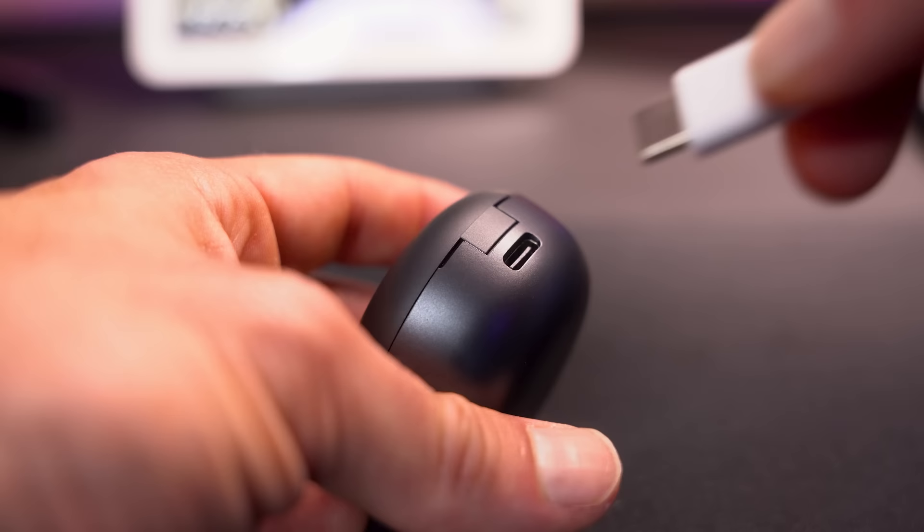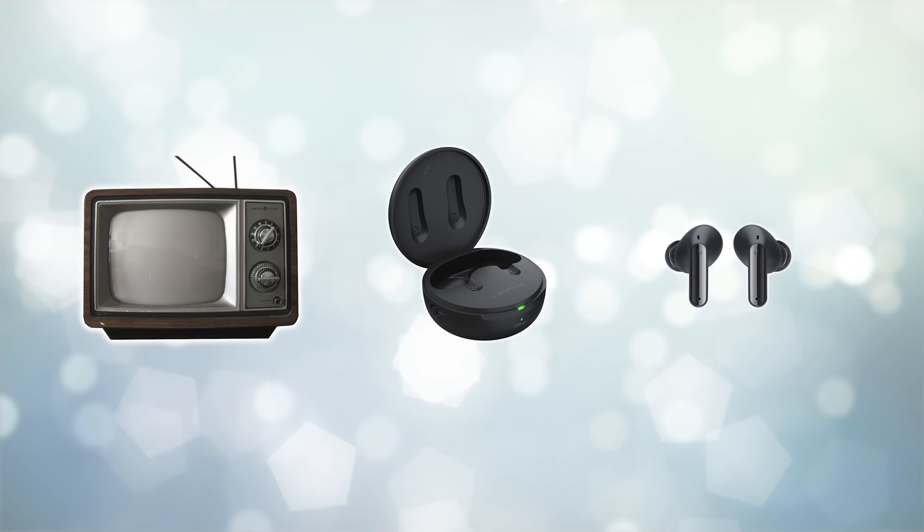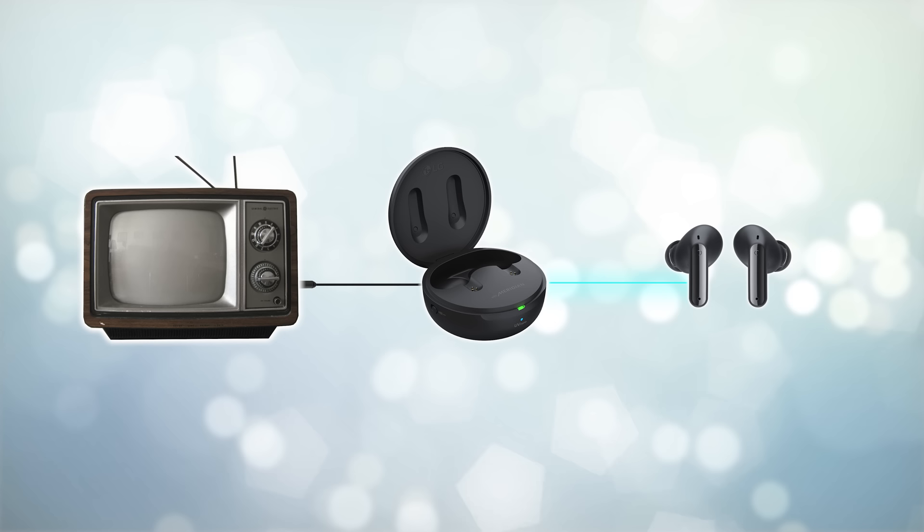You can take their case, plug it into any 3.5mm audio output jack from any device, and it will take the sound coming from that device and broadcast it via Bluetooth to the earbuds — turning a wired solution into a wireless solution. That's amazing!